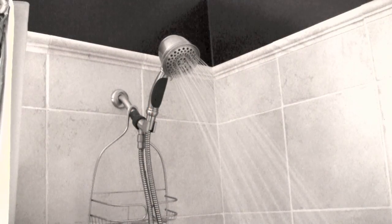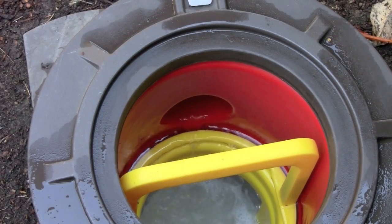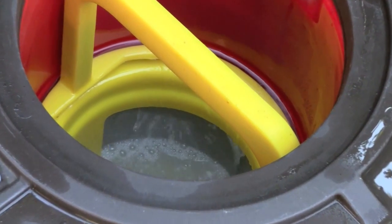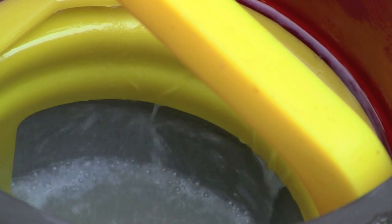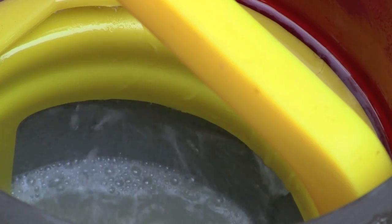When a gray water fixture such as a shower is utilized, water flows down the pipes and into the Flowtender. The gray water is immediately run through a fine mesh stainless steel filter which removes debris such as hair and lint. A self-regulating spray system offers constant cleaning of the gray water filter, which helps allow an unobstructed flow of water through the basket and optimizes time between maintenance.